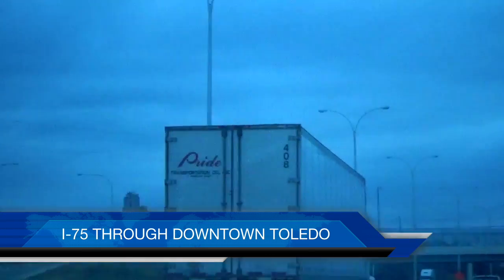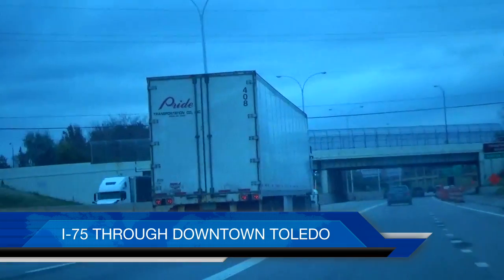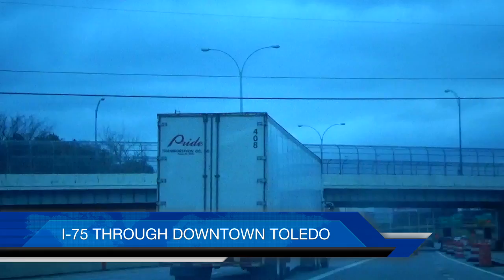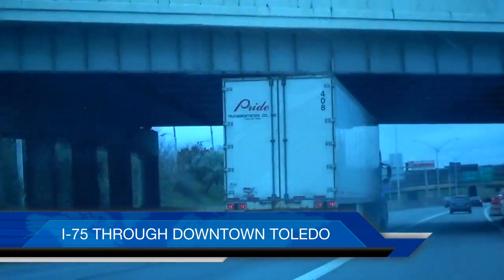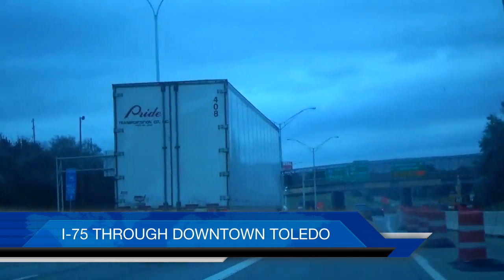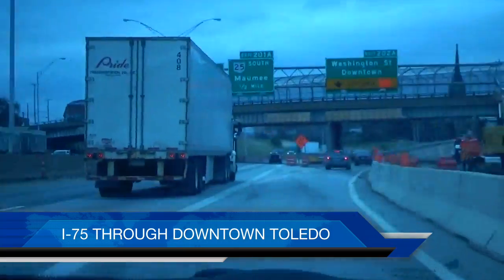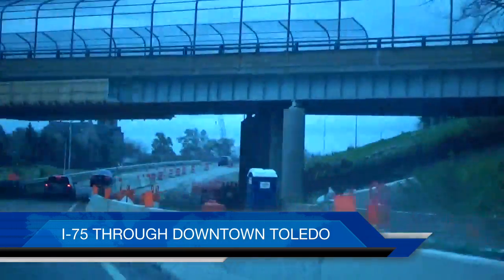We were coming up to get faster through the expressway when we started to see cones on the side. If you look to the side of your screen, you can see cones. These cones here are leading up to what came as a surprise — they're still constructing this exit here.